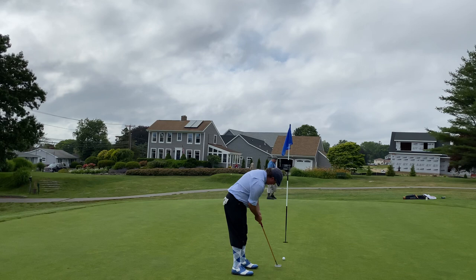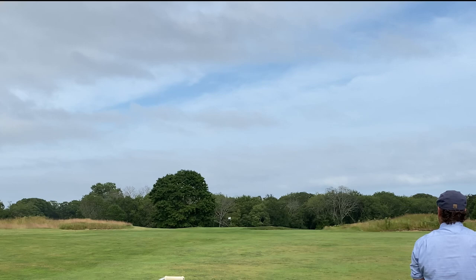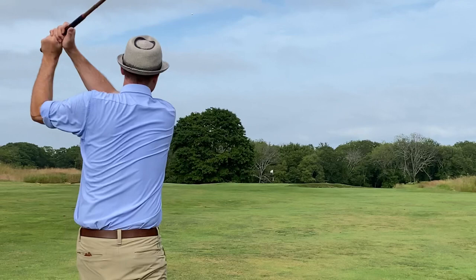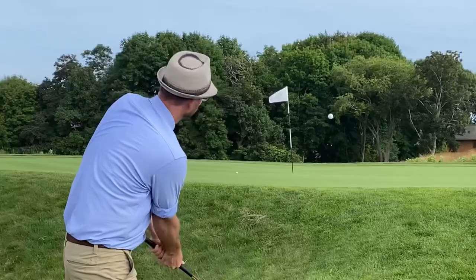Number 13, par 4, 330 yards — another green protected by bunkers. I was keeping my tempo optimal and had a great tee shot. Joe and I were in a similar location on the approach; his came up just short of the green. I used the mashie and pulled it left, disappointing, but I wasn't too bad off the left side of the green. I avoided the bunker using the spade mashie to get out of the rough, and it should back up — not too bad.